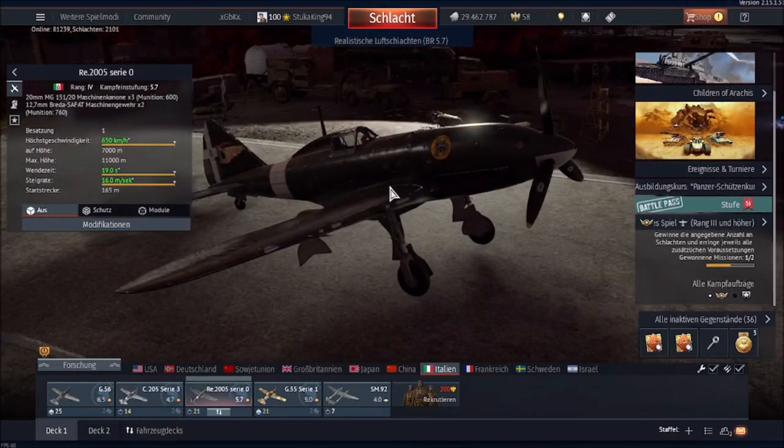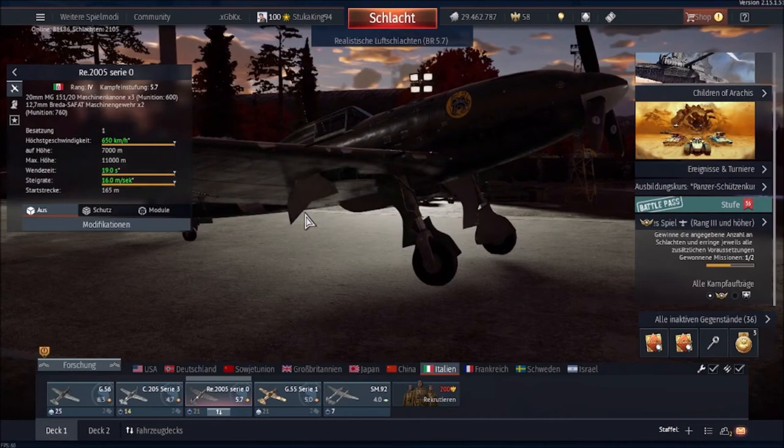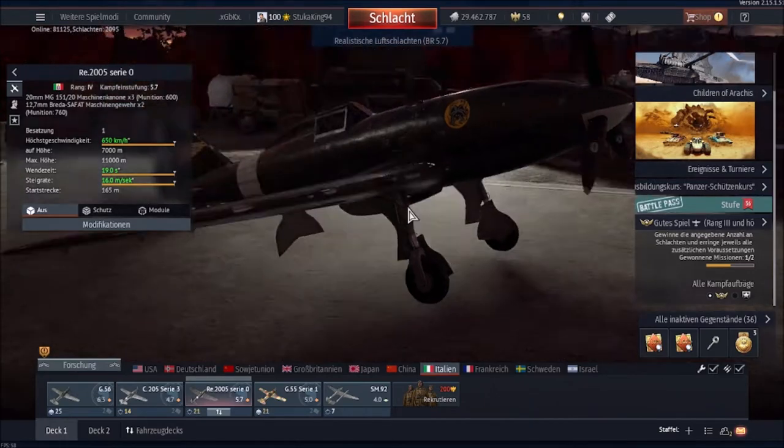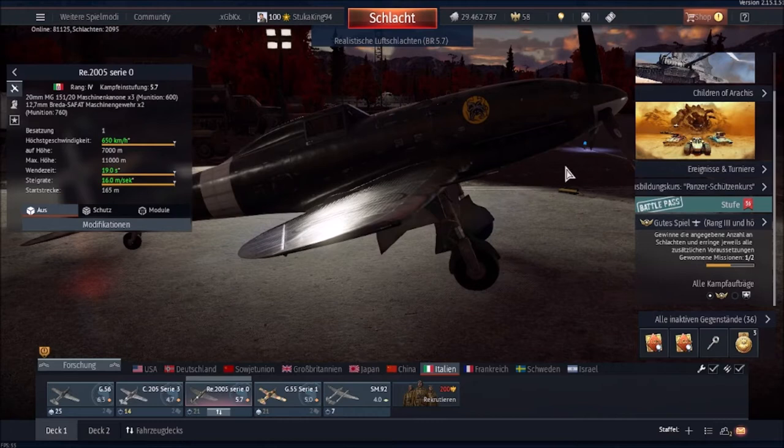There are variants worth mentioning. There was an RE2004 powered by the Isotta Fraschini Zeta engine, developed in case the DB605 was not available in larger numbers. However the Isotta Fraschini Zeta experienced numerous problems, and as the DB605 was already a very reliable engine, the project was soon dropped with only one prototype begun — I don't think it was even finished.